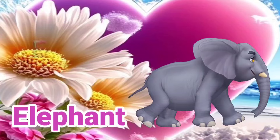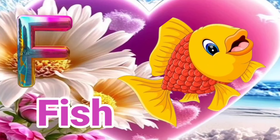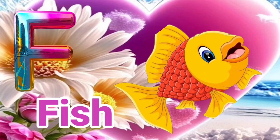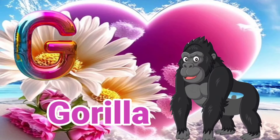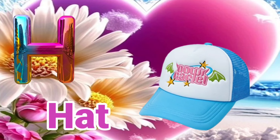E is for Elephant. E, E, Elephant. F is for Fish. Fish. G is for Gorilla. Gorilla. H is for Hat. H, H, Hat.